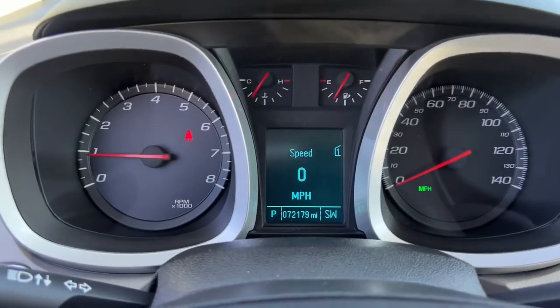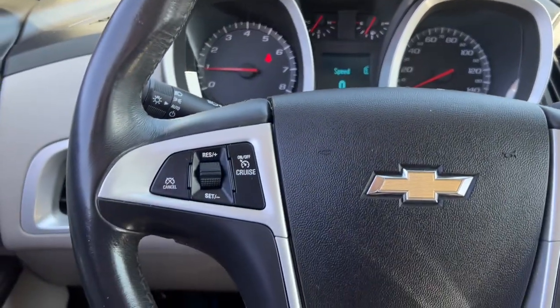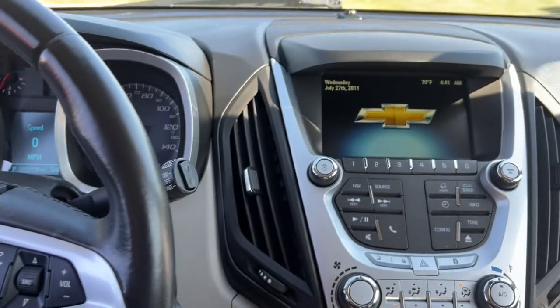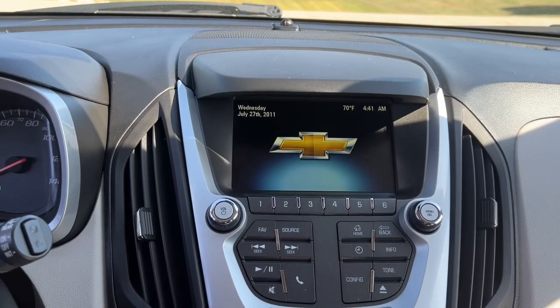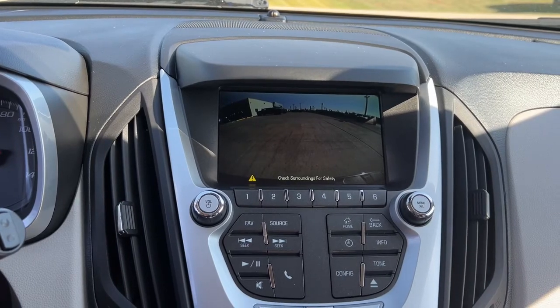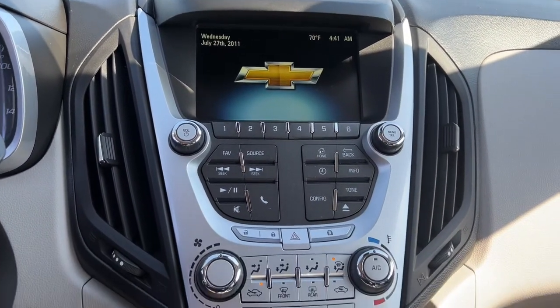These are just some of the great options this vehicle comes with: keyless entry, all-wheel drive, satellite radio, backup camera, remote engine start, power driver seat, Bluetooth, electronic stability control, aluminum wheels, and rear spoiler.